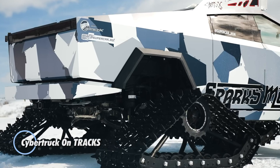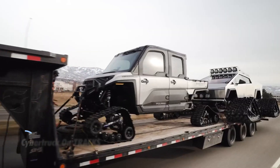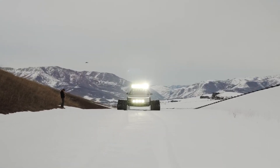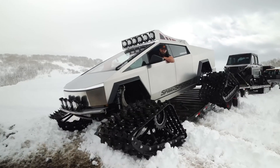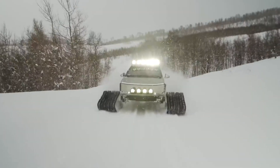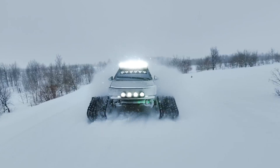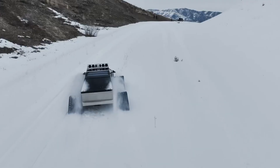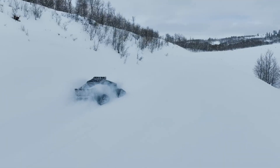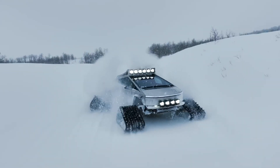The Cybertruck on Trax is a unique adaptation of Tesla's Cybertruck, equipped with rugged tracks instead of traditional wheels. This modification enhances its off-road capabilities, allowing it to traverse challenging terrains with ease. The Cybertruck's electric powertrain remains intact, providing powerful performance while minimizing environmental impact. Designed for adventurous off-road enthusiasts, the Cybertruck on Trax maintains the Cybertruck's distinctive angular design and robust stainless steel exoskeleton, while the Trax provides superior traction on various surfaces.